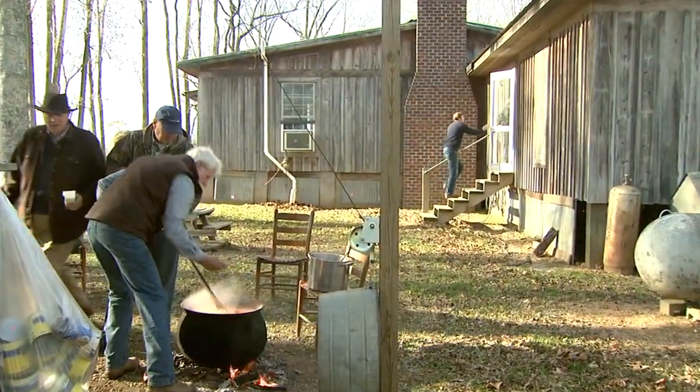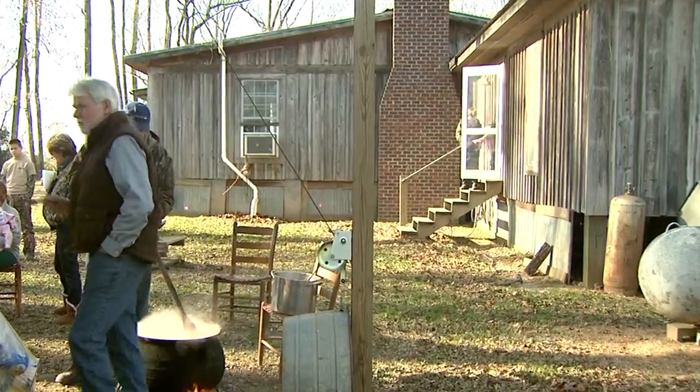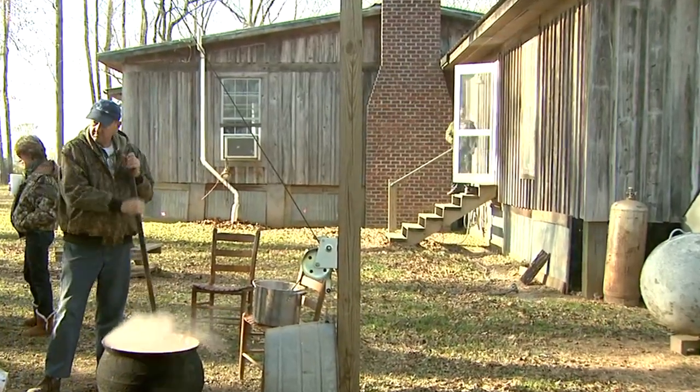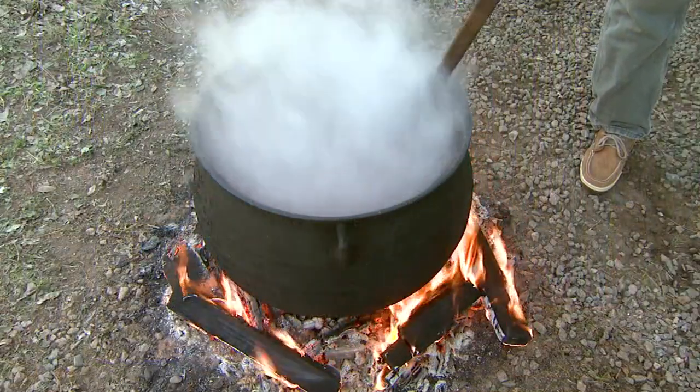For these three generations and a lot longer, cooking a stew has always been the occasion for folks to gather around. In this case, at a riverside cabin. Where else? We're cooking in an iron pot over a wood fire.